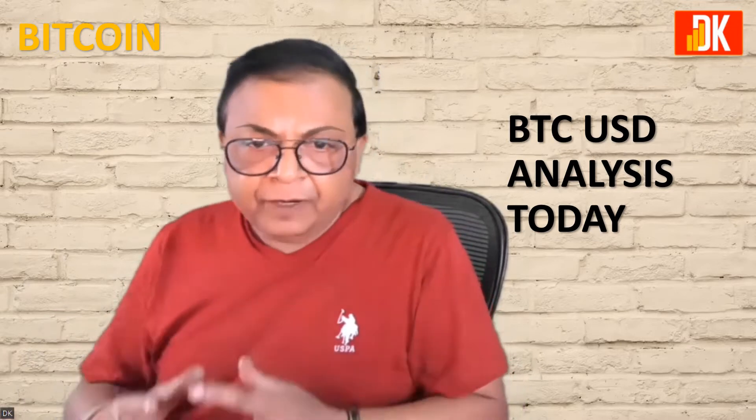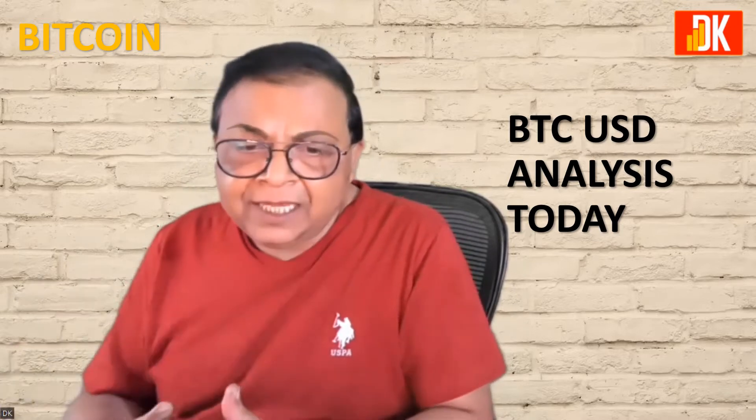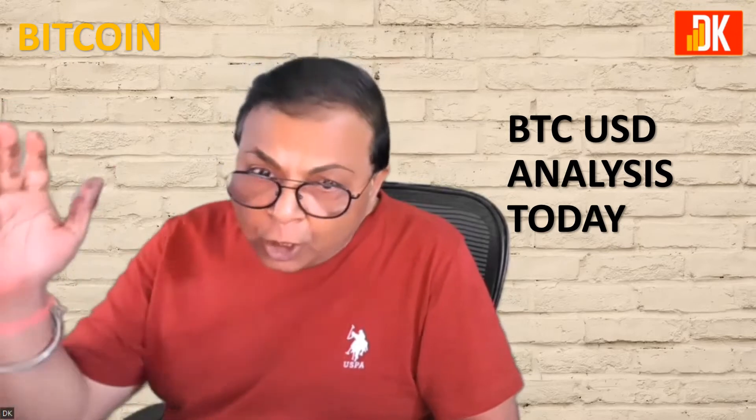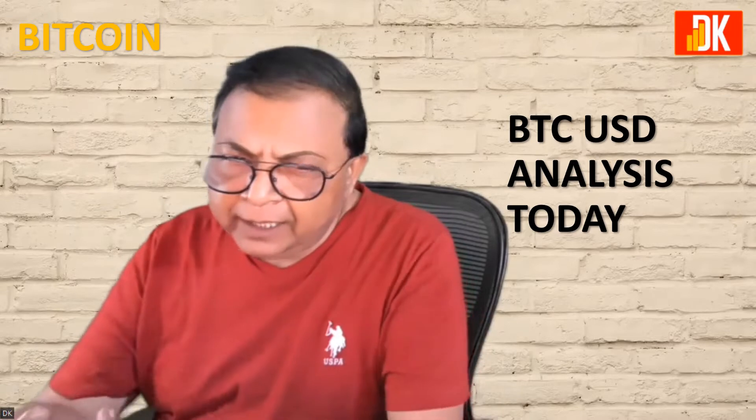What we will do is BTC-USD technical analysis on the price chart of BTC-USD to understand the price action, adopting a multiple timeframe technical analysis with a top-down approach to understand the price action and see the possibility of what could be the future move in Bitcoin in the near future.